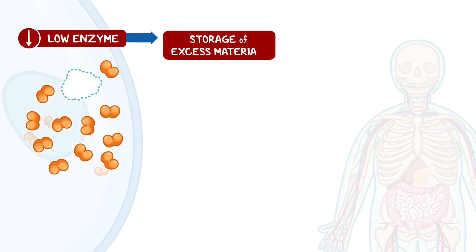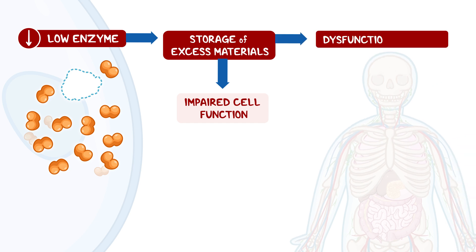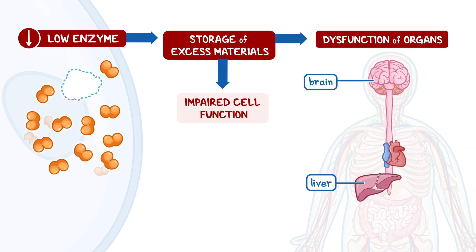Storage of excess materials damages cells, impairing their ability to function normally, resulting in dysfunction of organs such as the brain, liver, and heart.